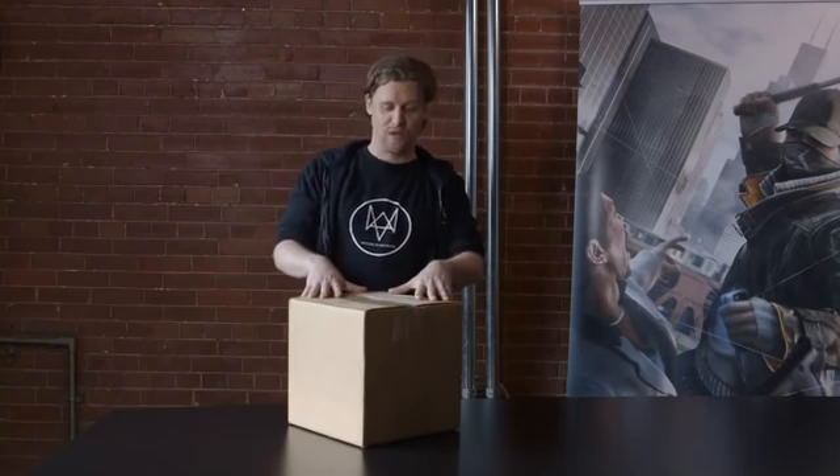Hey guys, this is Nick Schmidt, your community developer for Watch Dogs, and we're here at the Ubisoft Montreal studio, home of the Watch Dogs dev team, and today I'm going to give you your very first look at the limited edition for Watch Dogs.